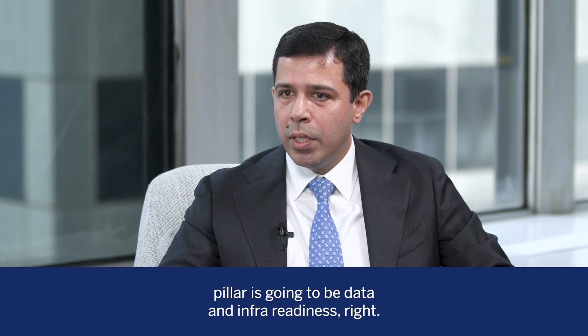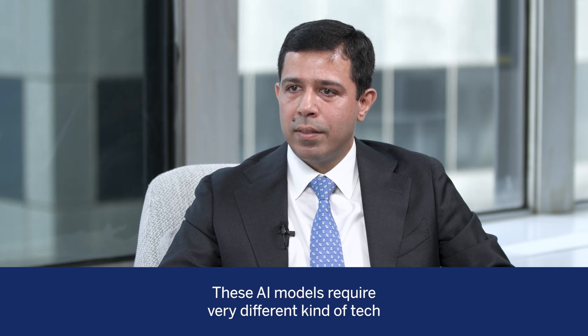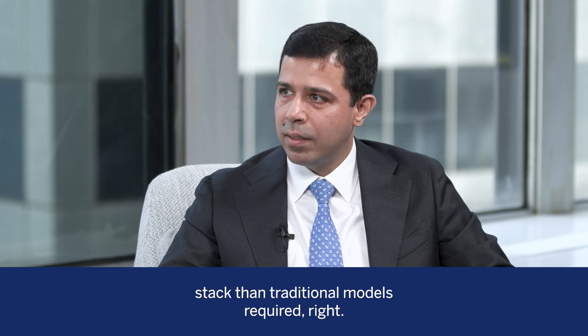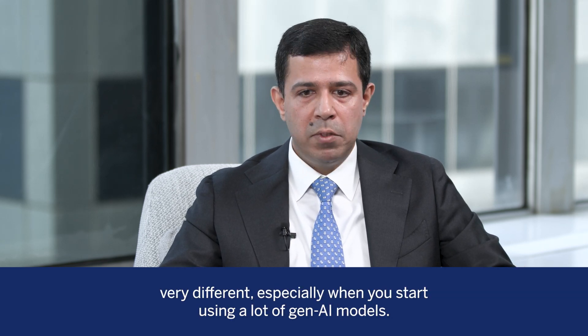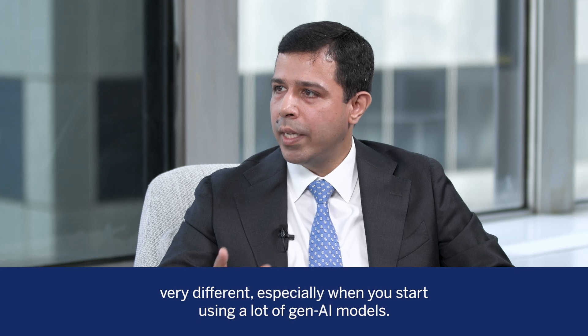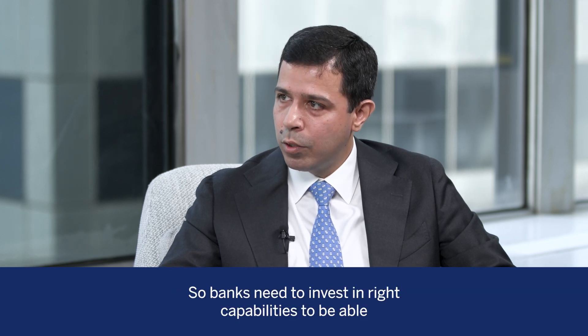The second big pillar is going to be data and infrastructure readiness. These AI models require a very different kind of tech stack than traditional models required. Their compute requirements are going to be very different, especially when you start using a lot of Gen AI models, so banks need to invest in the right capabilities to use these models in their processes.